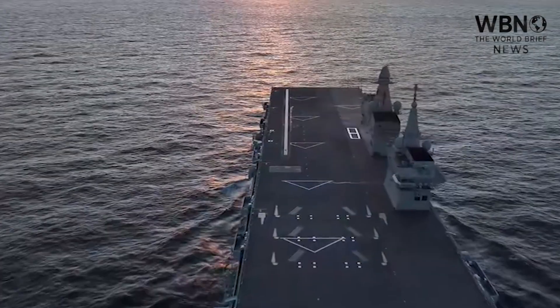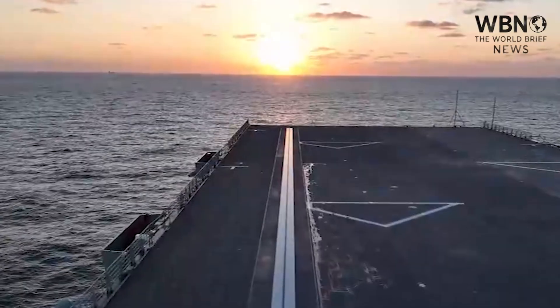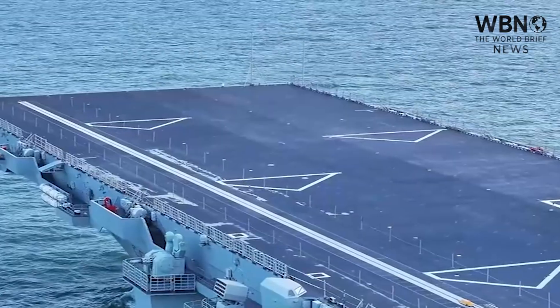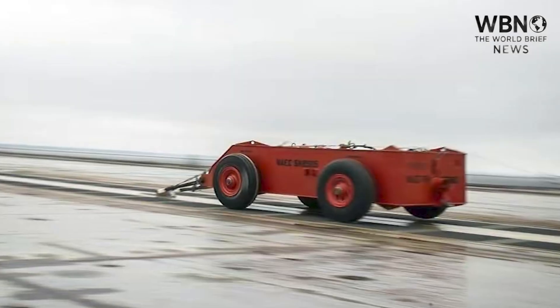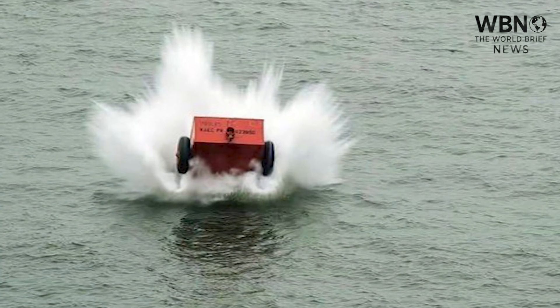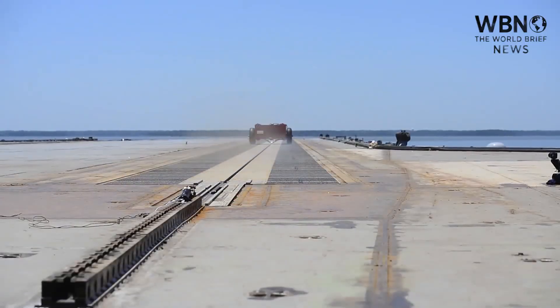Third, and this is the revolutionary part: the catapult. Running along the port side of the bow is a single, electromagnetically-powered catapult — the same cutting-edge technology found on China's new supercarrier, the Fujian. We've seen the evidence: a red-colored weighted test truck was spotted on its deck in recent weeks, a clear sign that testing of the catapult system is underway. No other amphibious assault ship in the world has this capability.